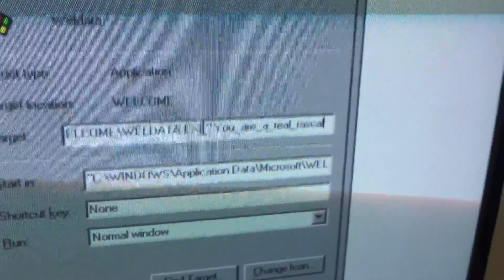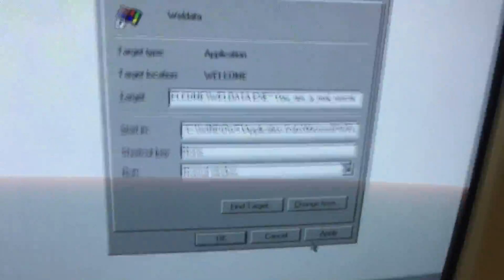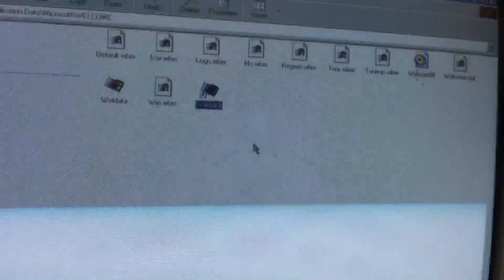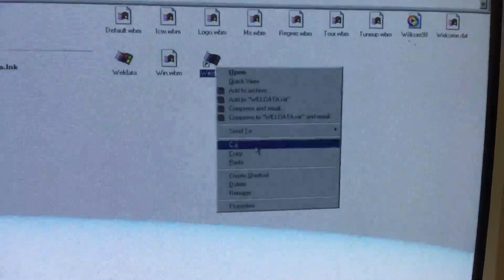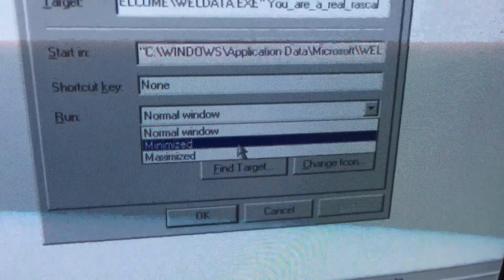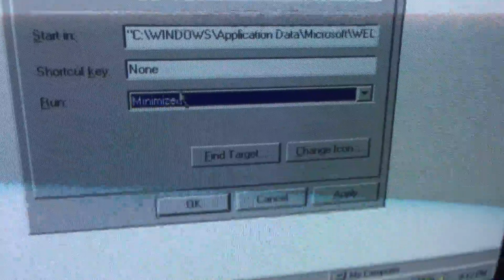Let me just repeat that: Y-O-U underscore, oh underscore, underscore, 'real', underscore, rascal — you are a real rascal. So we're going to apply it. We forgot something — you cannot forget this. Go into Properties again and change Normal Window to Minimized. Make sure that's set to Minimized or the Easter egg will not work. So we're going to apply it again.